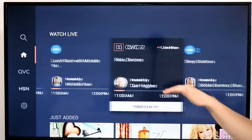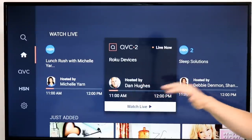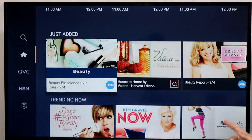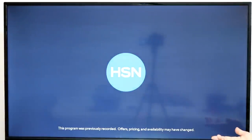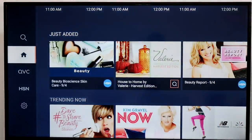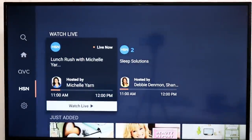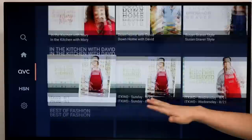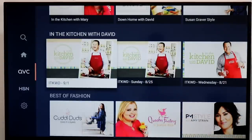Now they've combined them into a single app where you can watch all the networks live, including some of the lesser known ones like Beauty IQ, which I didn't even know was a channel they offered. You also get QVC1, QVC2, HSN1, HSN2, and more. But you can also go in and say I want to watch this particular product or video, and sort by different channels and lineups if you want to watch a particular show.